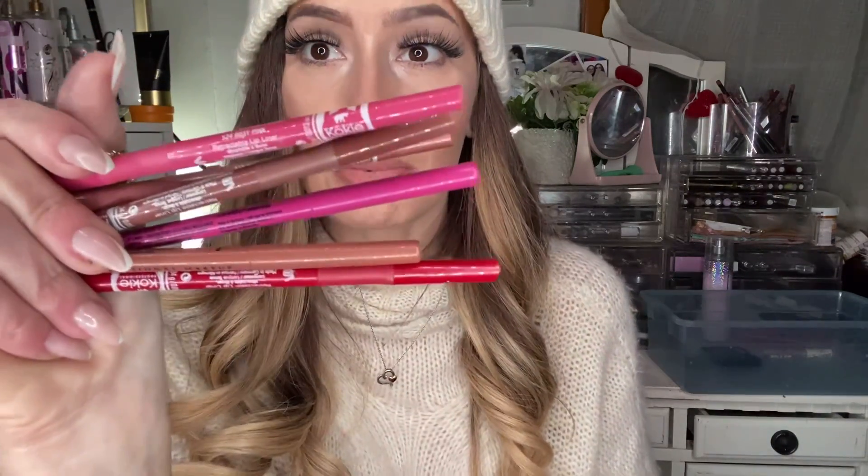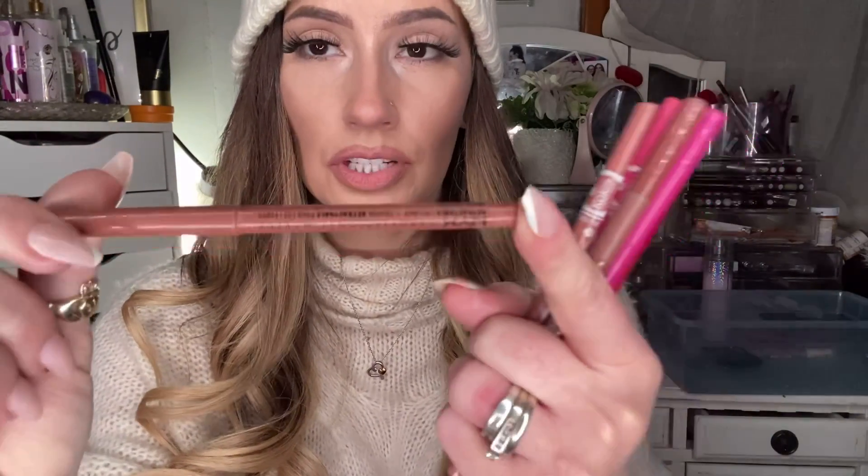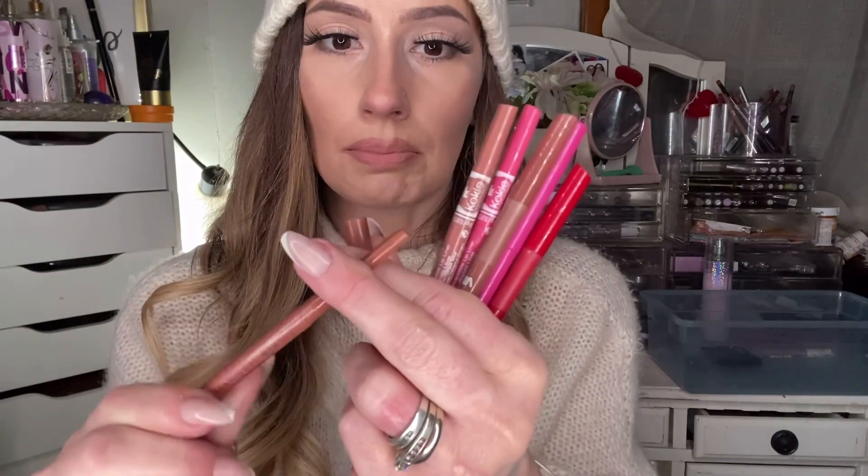Moving on to my favorite lippies. I'll start with the drugstore because most of my favorite liners are drugstore liners. I prefer matte and waterproof. I love retractable ones that I don't have to sharpen. I have two favorite brands. The first is the NYX brand — I usually order mine on Amazon. This is NYX Natural, but I also love NYX Sand Beige. That one's really good.